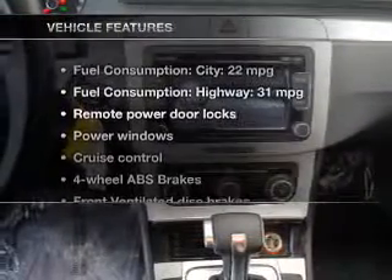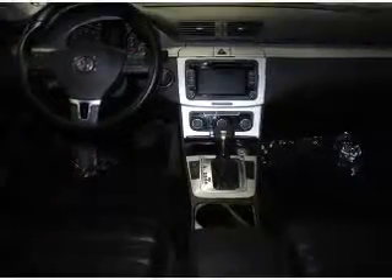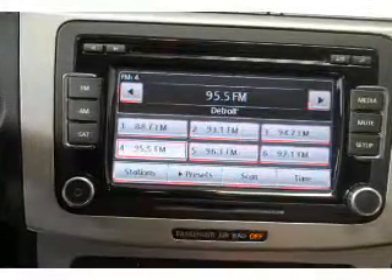And with these notable features, you won't want to miss out on the opportunity to own this amazing ride: leather seats, power door locks, power windows, cruise control, Bluetooth wireless, and AM-FM stereo with multi-disc CD changer.